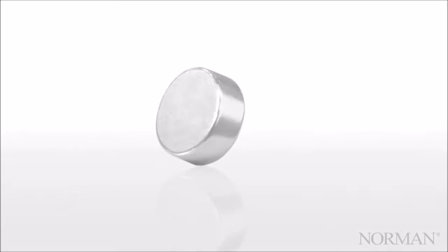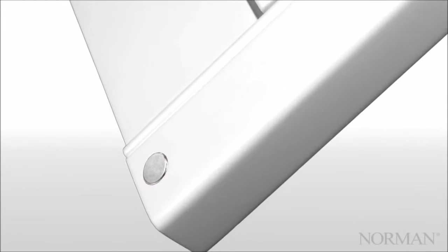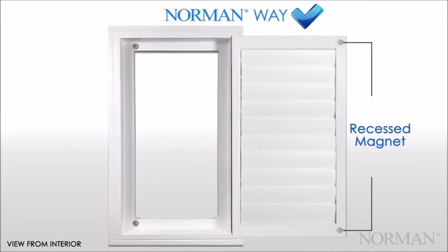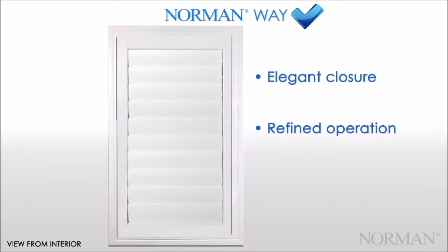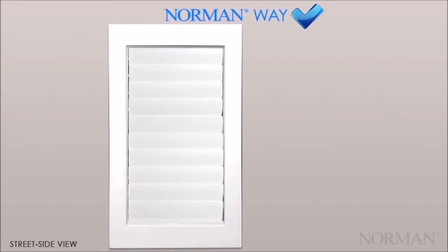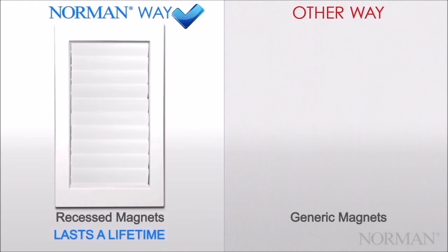Recessed magnets. Norman uses a special recessed magnet embedded into each stile. They ensure dependable and tight closure while leaving a small footprint. Since they're recessed, they work to prevent excessive light leakage from the sides when the shutter is closed. Our recessed magnets offer elegant closure with no protruding pieces that can allow light to come from behind, refined operation that makes a tight seal every time, and secure closure that looks as good as it works and won't lose strength over time. From the exterior, our magnets are not visible from the street. They resist damage and are made to look great from the inside out. Norman magnets are made to last a lifetime.